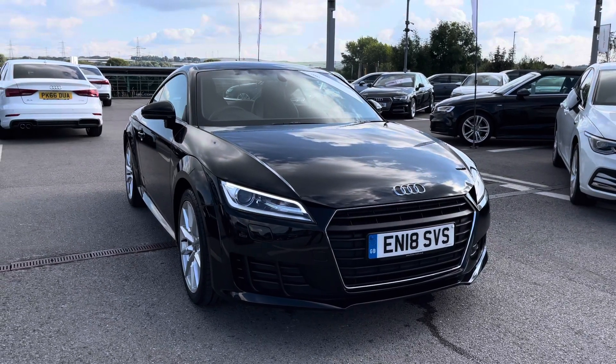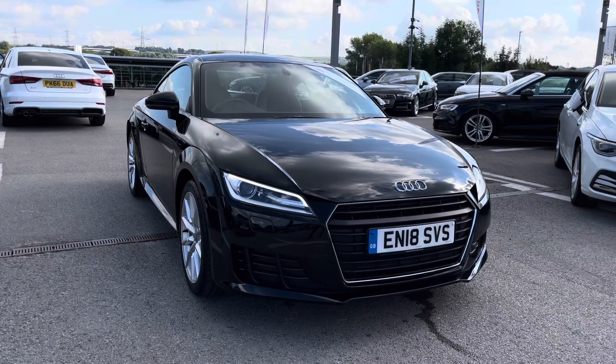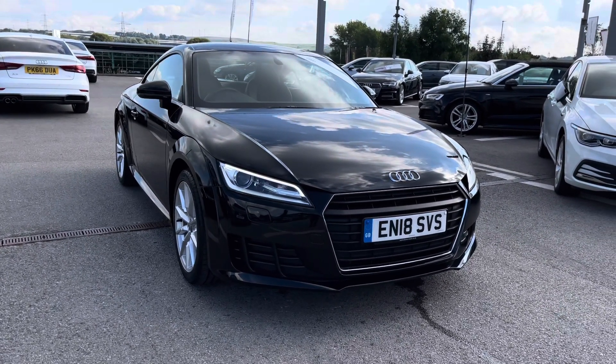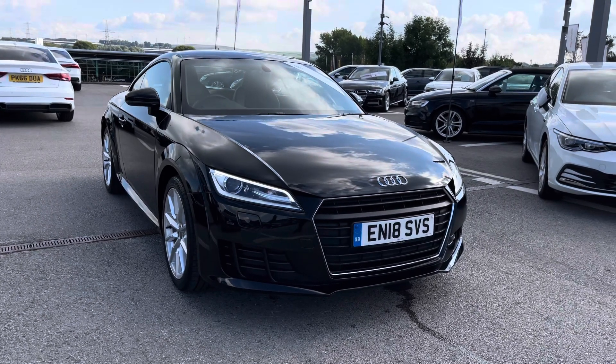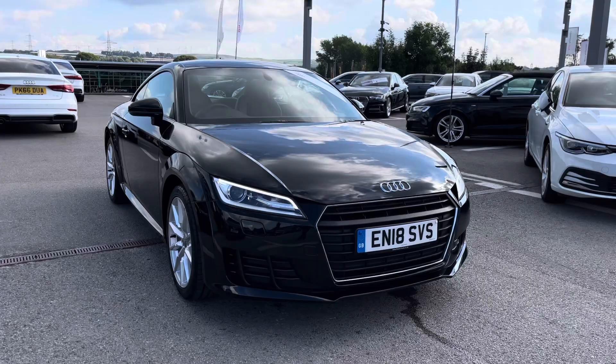Hello and welcome to Blackburn Audi. My name is Chloe and I'm incredibly excited to present you this beautiful Audi approved TT Coupe Sport 1.8 petrol engine which we have in stock. I'm going to start by giving you a 360 overview of this stunning vehicle and then talk a little bit more about the interior.